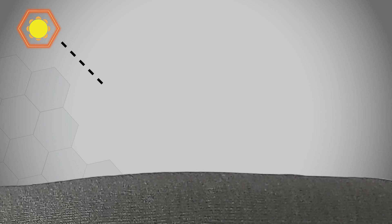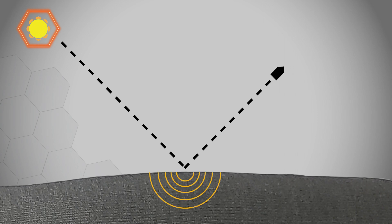Ultraviolet Protection Factor, UPF, is a spectral transmission analysis which can quantify exactly how much UV radiation permeates materials.